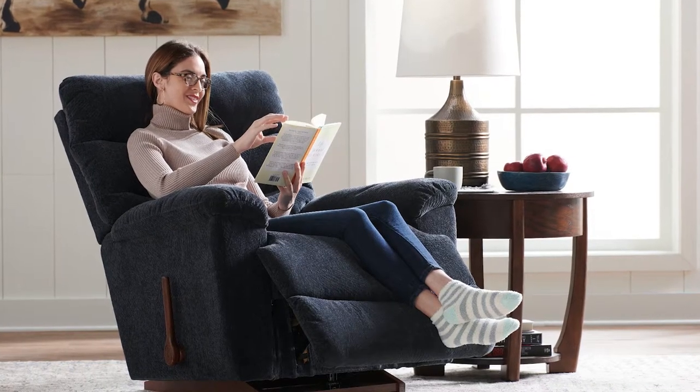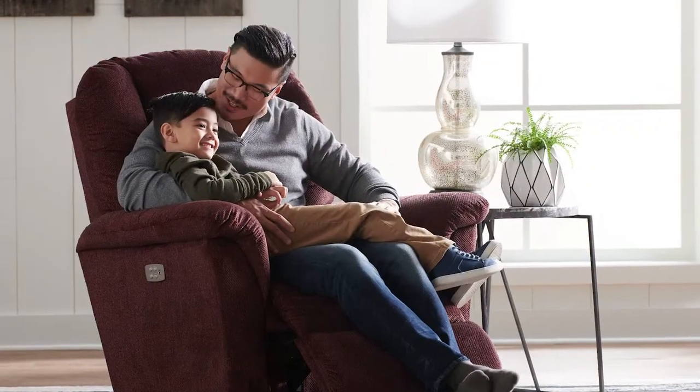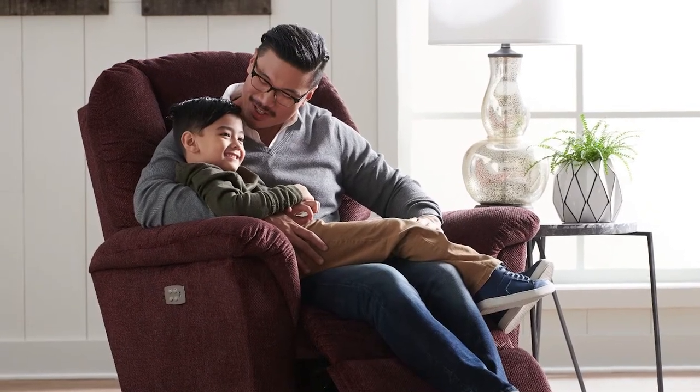Will here from Lazy Boy Ottawa and Kingston locations. As you narrow down the selection of reclining chairs, you may find yourself deciding between a rocker recliner or a wall recliner. We are familiar with this dilemma at Lazy Boy. As the inventor of the original recliner chair, we stay true to that reputation by offering a wide selection of recliners, including rocker recliners and wall recliners. This video will guide you in choosing which option best suits your needs and preferences in a recliner chair.